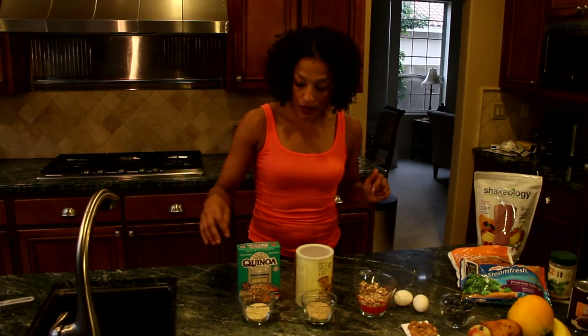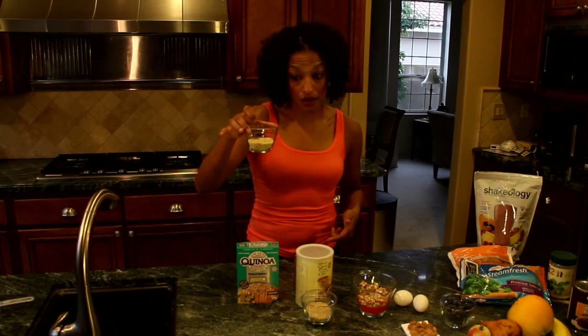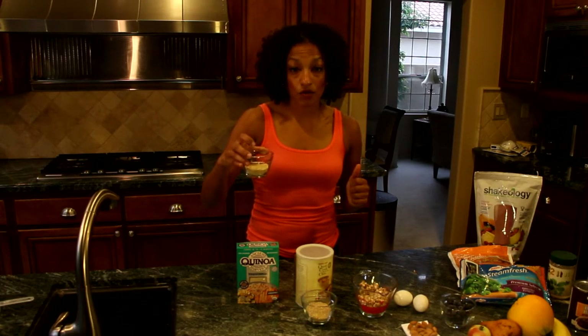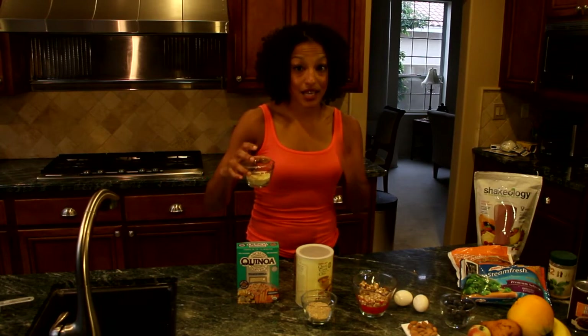I have my quinoa out, so I just poured some out. According to the box, one serving size is a quarter cup uncooked — this is what a quarter cup looks like. Rice is about the same uncooked. So if you're eating a lot more than that, that's a lot more calories than a serving size actually dictates. Something to consider.